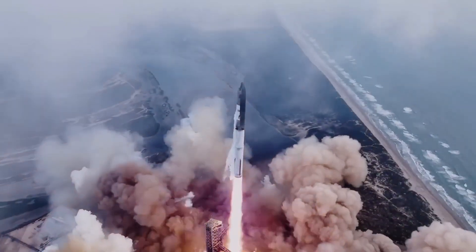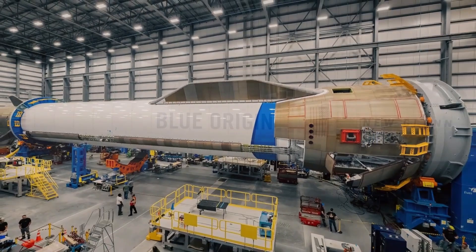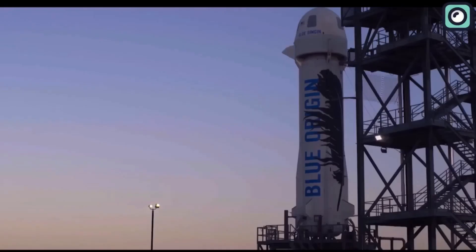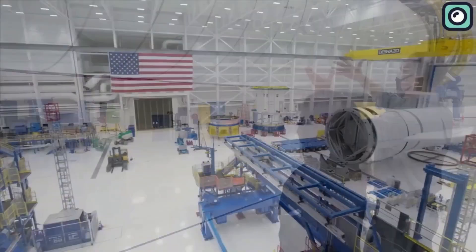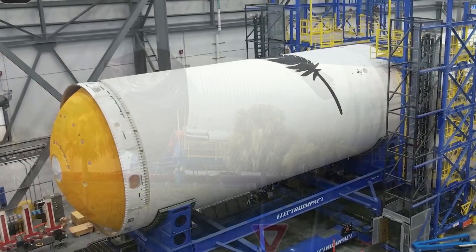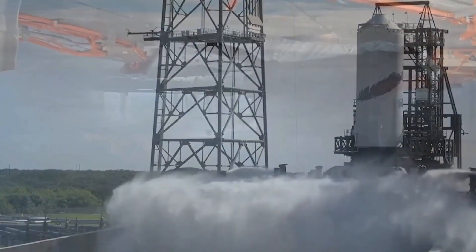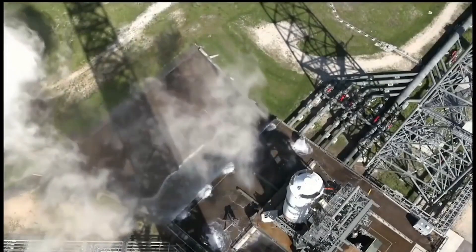While SpaceX is advancing rapidly in the space industry, companies like Blue Origin are facing significant challenges. For years, Blue Origin has promised to launch its New Glenn rocket, a direct competitor to SpaceX's Starship and Super Heavy, but those plans have continually been delayed. Initially, New Glenn's first test flight was expected around 2020, but it has now been pushed to late 2024. One of the key reasons for Blue Origin's slow progress is the development and testing of its BE-4 engines, which power New Glenn and the United Launch Alliance's Vulcan rocket — facing numerous delays and technical challenges.